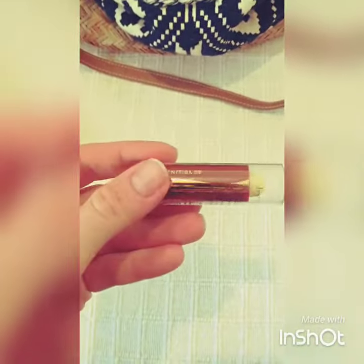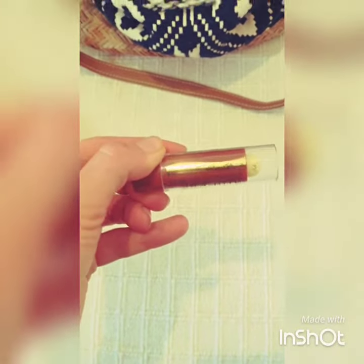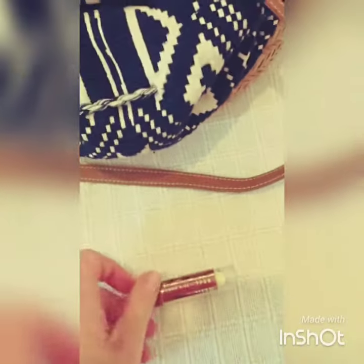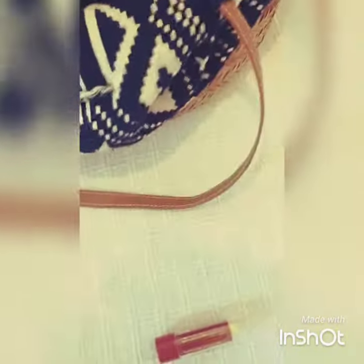This is my favorite local chapstick. It's cheap and cheerful. It's made from cacao, SPF 8. I picked it up at the local pharmacy for two reais, which is the equivalent of US 50 cents.